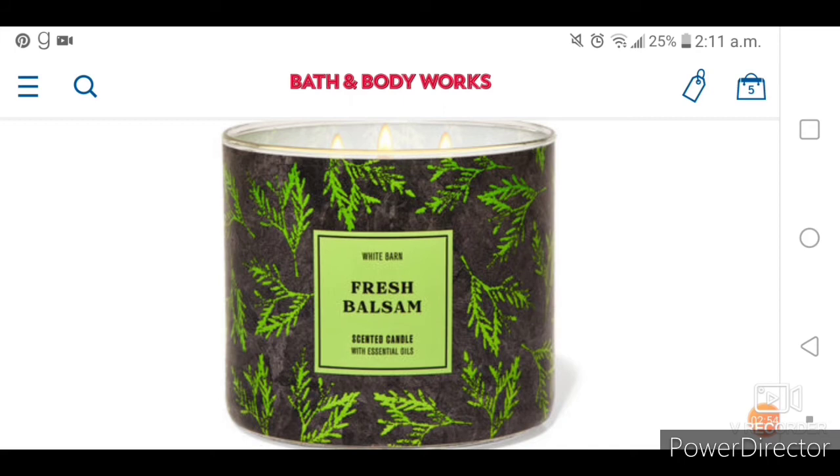And last but not least, the white barn version of the Fresh Balsam. So pretty.